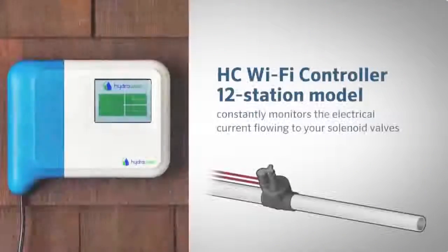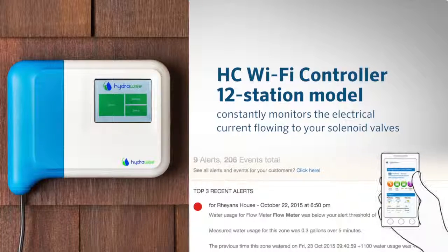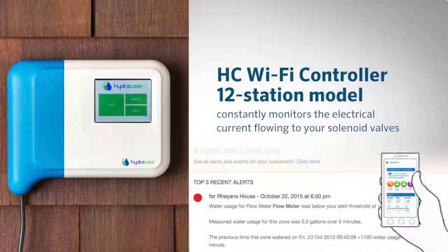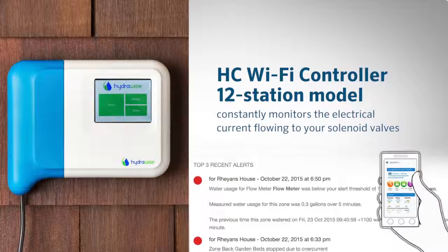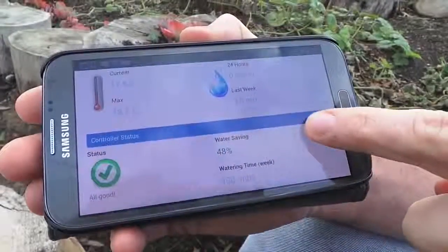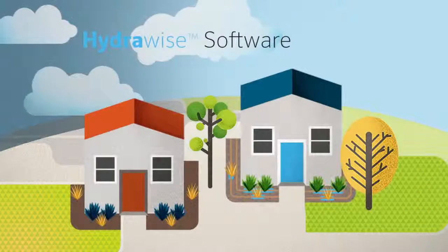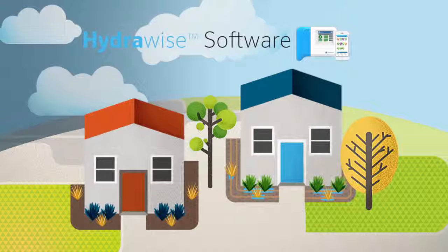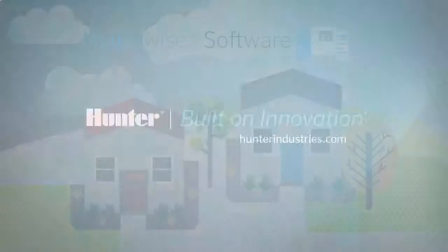The HC controller 12-station model also constantly monitors the electrical current flowing to your solenoid valves. If the current is too high or too low, HydraWise will alert you and communicate which valve is not working properly, providing the opportunity to correct an issue before the plant material suffers. Hunter Industries continues to bring you products and services to meet the growing need for water management and resource conservation, and we are proud to offer the HydraWise software and HC controller as the very latest advances in irrigation technology.